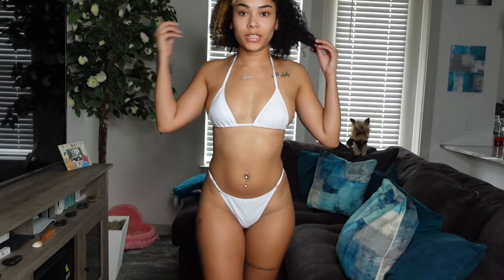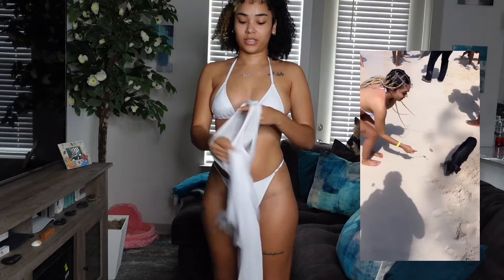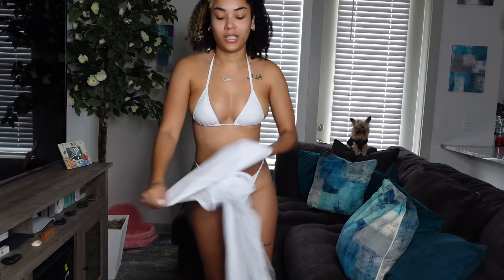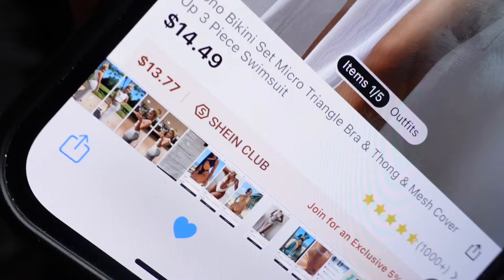So this is another bathing suit. Super cute. I actually wore this in Bahamas when I went — it was definitely it. I love it. Then I have a cover-up to go with it. Oh my gosh, it was definitely giving goddess or something. Like it was so beautiful. You definitely have to get this bathing suit, and white just makes you look so elegant. Let me get y'all the price — this bathing suit with the cover-up, a three-piece, was only $14.49. So $15, not bad at all.